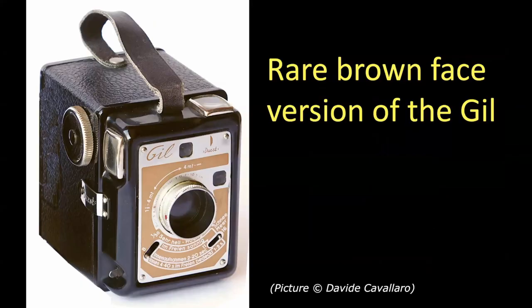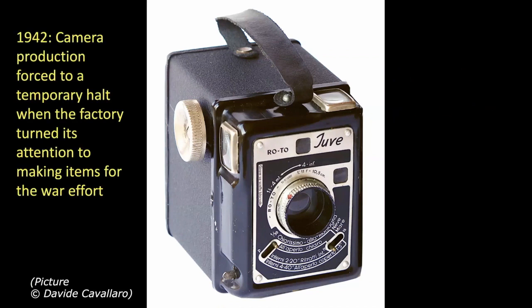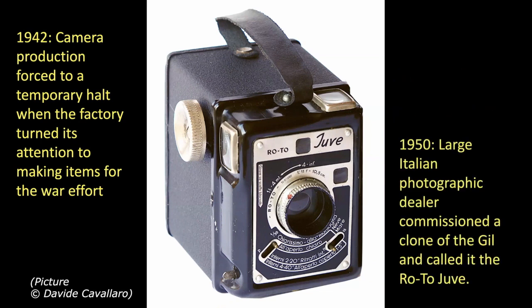There's also a rare brown-faced version of the Gill, which I've never seen other than in a picture — I found it online and the page owner, David Cappellaro, allowed me to use it. In 1942, Durst stopped camera production when the factory turned its attention to making items for the war effort. But in 1950, a large Italian photographic dealer commissioned a clone of the Gill, which he called the Roto Juve. Basically it's the same camera. So that was their first camera.